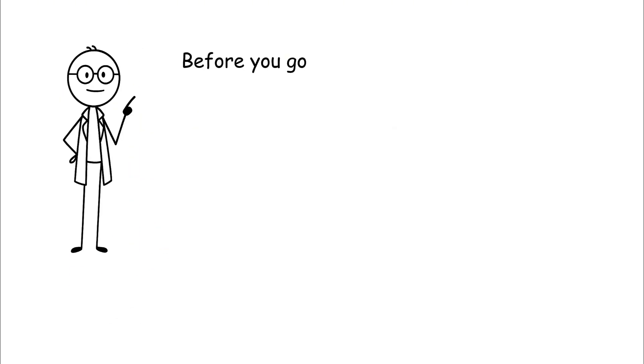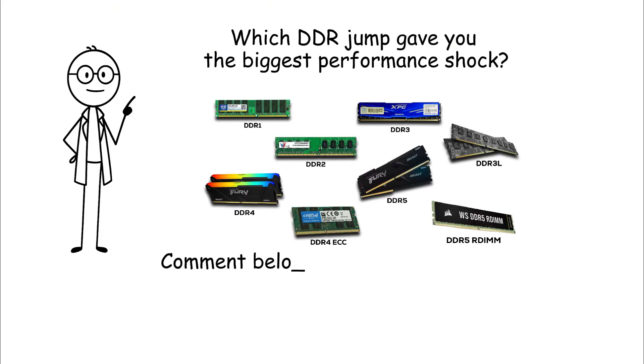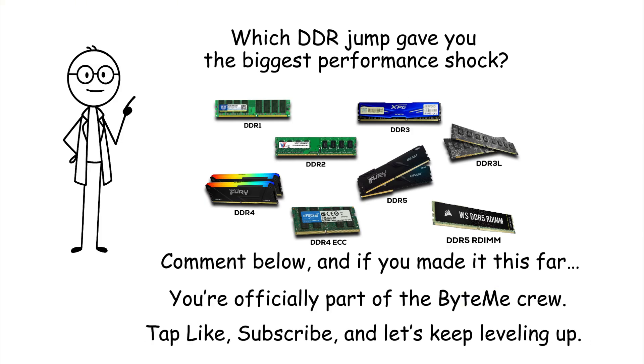Before you go, tell me this: which DDR jump gave you the biggest performance shock? Comment below, and if you made it this far, you're officially part of the Bite Me crew. Tap like, subscribe, and let's keep leveling up.